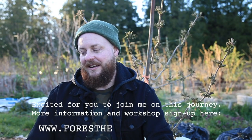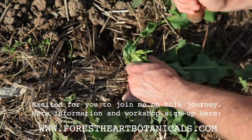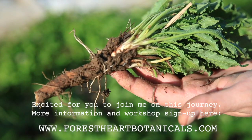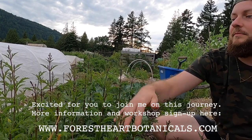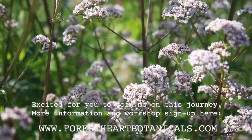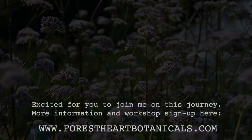Thank you so much for being here — have so much fun growing your new baby plants. Thank you so much for joining us.